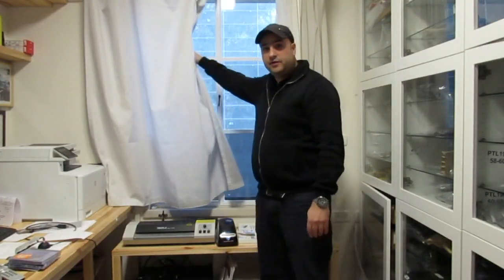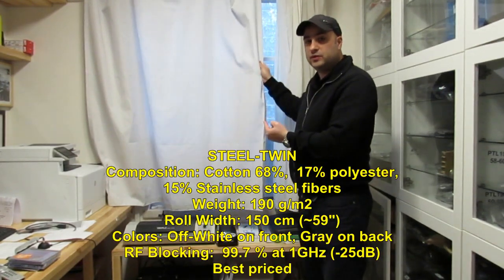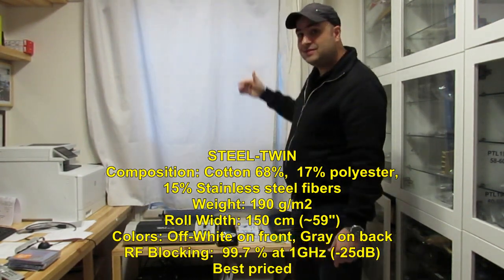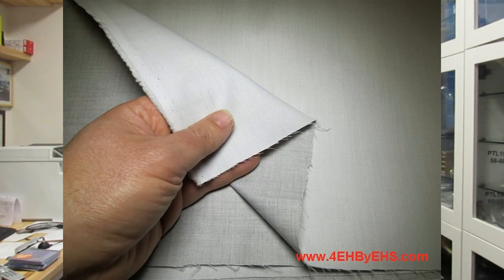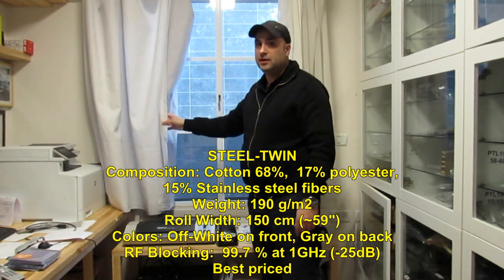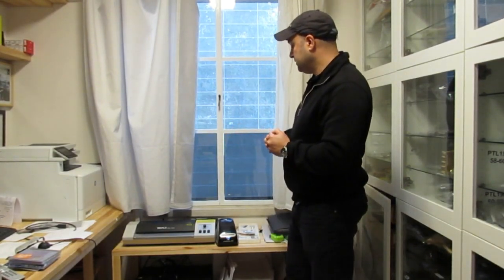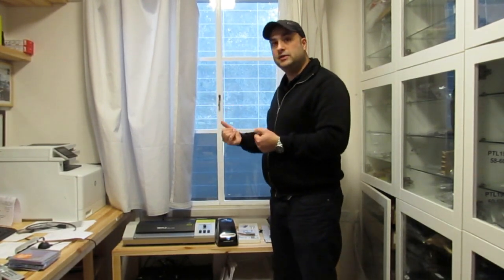The last type of curtain is based on the steel twin fabric. It is not see-through — it brings in only a little bit of light. It has one side with metal and the other side without. It's based on cotton, polyester, and stainless steel. It is very durable, so you can wash it again and again. It's a very good solution if you don't need any air or sunlight coming in.